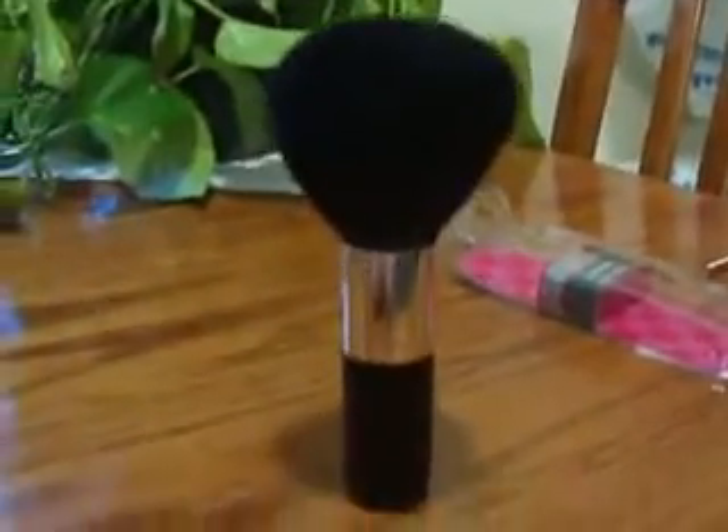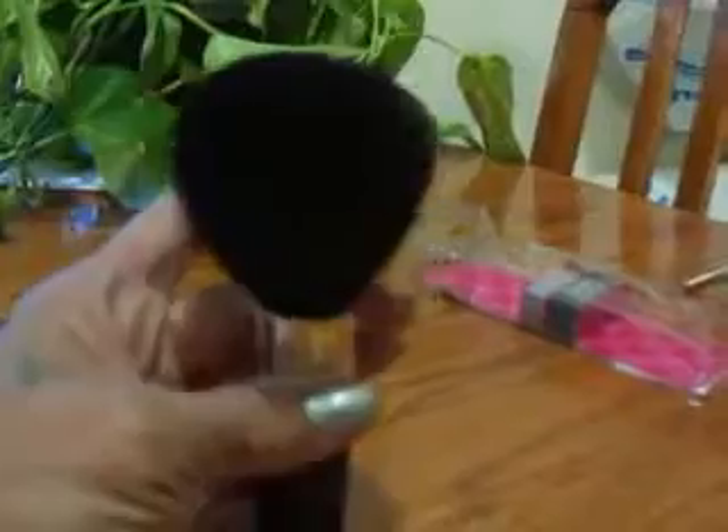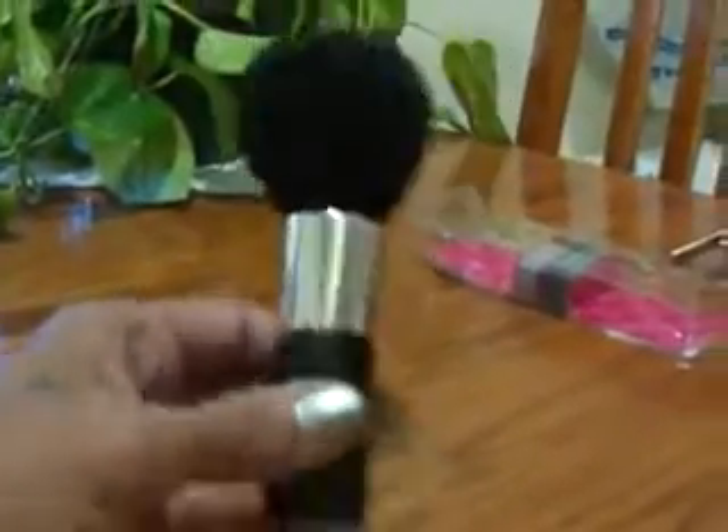It's one of those little stand-up brushes and it's very full, very dense. For $1.99, I don't know how much these go for in drugstores, but I thought it was a good buy.